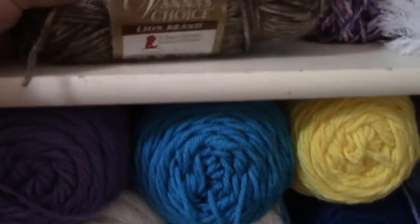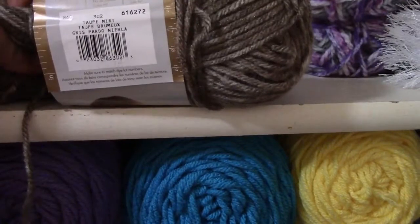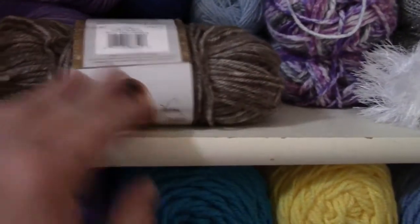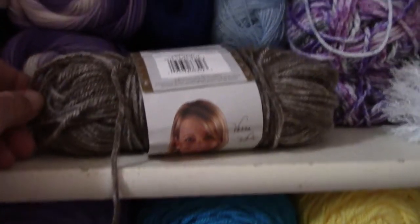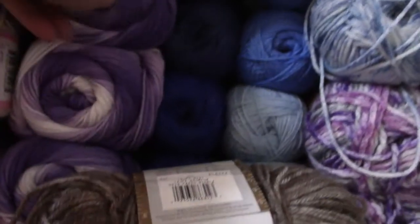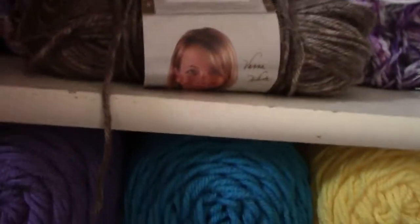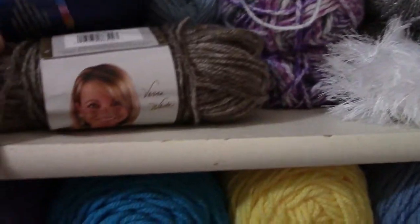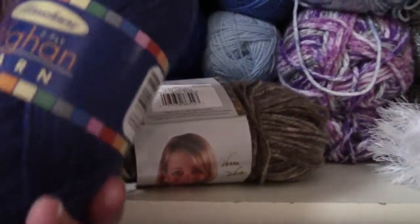I'm not sure what I'm going to do with those yet, but I like having them. This is Vanna's Choice Lion Brand in the color taupe mist — this is what I made my son's scarf with and he loves it. After you wash it, it's so soft. This is Lion Brand Ice Cream in shades of purple. Sorry about the camera — I tried to put it on the tripod but couldn't get the angles I wanted.